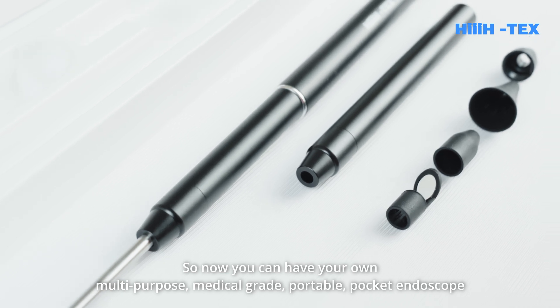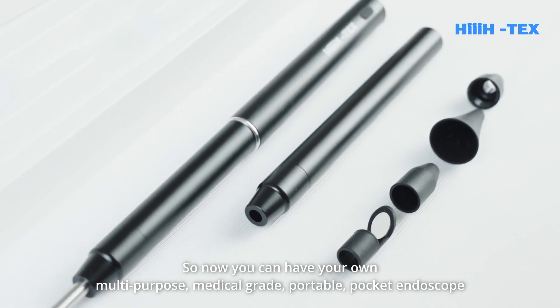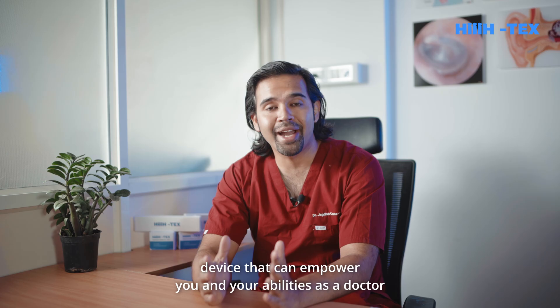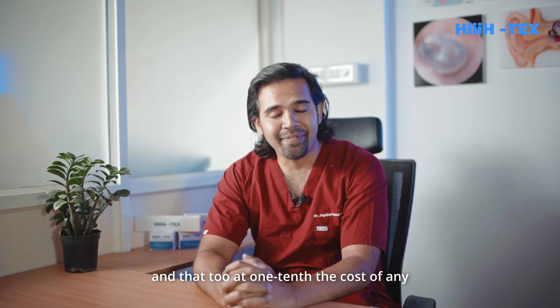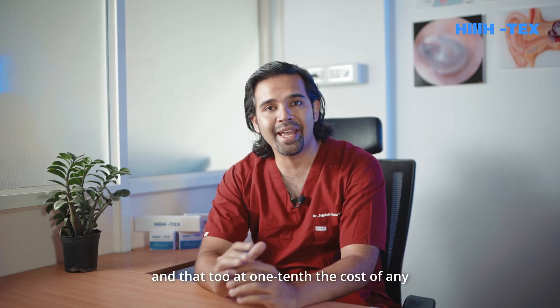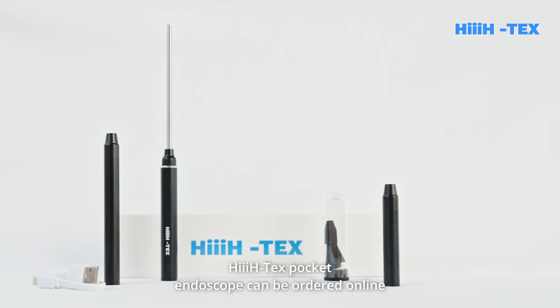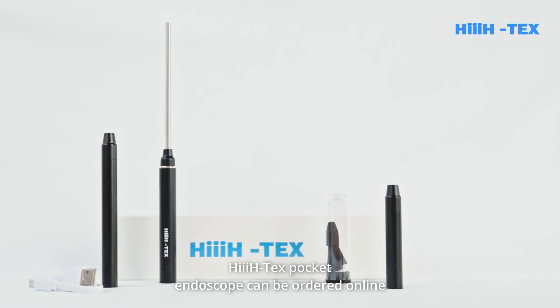So now you can have your own multi-purpose, medical-grade, portable pocket endoscope device that can empower you and your abilities as a doctor — and that too at one-tenth the cost of any existing rigid endoscope device that's out there.